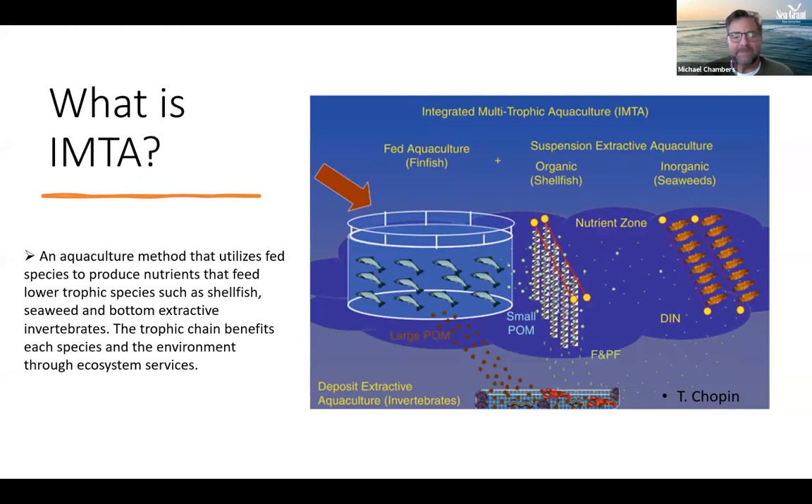Integrated multi-trophic aquaculture, or IMTA, is a method that utilizes fed species — such as finfish — to produce nutrients that feed lower trophic species such as shellfish, seaweeds, and benthic organisms. Inorganic and organic nutrients are absorbed from the environment, reducing the impact of fish waste. Even when fish aren't excreting, the lower trophic species continue filter feeding, taking up nitrogen, phosphorus, and particulate matter. Terry Chopin is a forefather of this concept and someone I follow regularly.